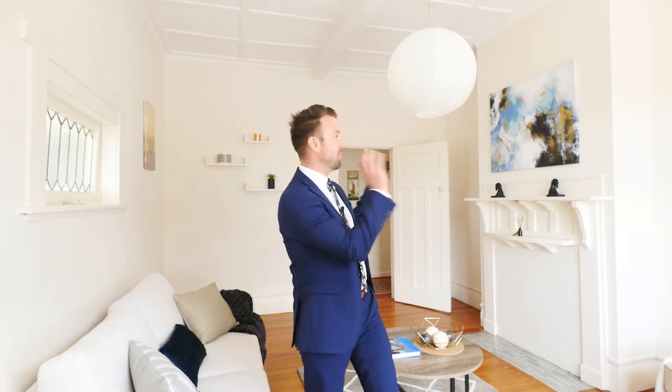In the early 1900s open plan living wasn't something that people were thinking about. We're here in the formal lounge — it's a really nice space, but that wall there, it needs to go, connecting into the dining and the kitchen to make fabulous open plan living.